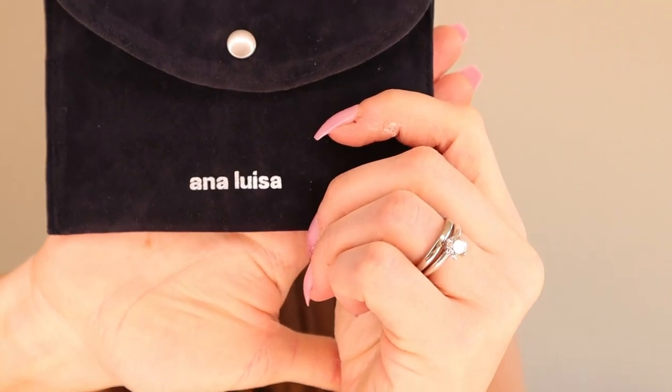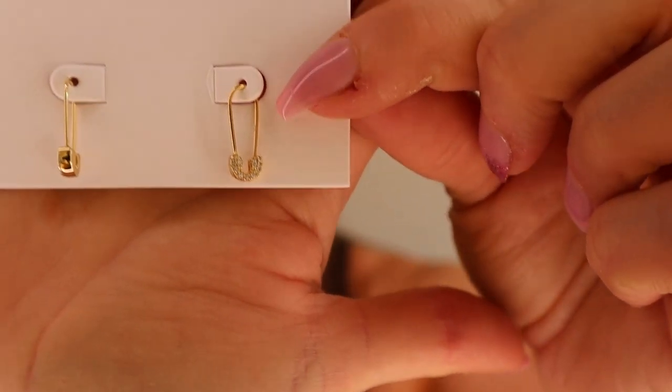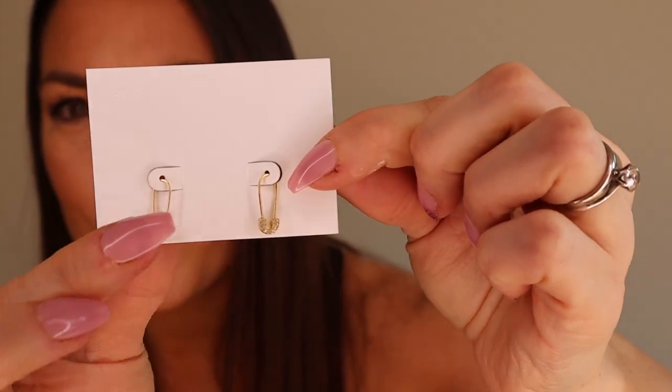I recommend the heart ones — they are just great. Then I have the other piece that comes in this gorgeous velvety pouch. Look at this blue velvety pouch — look how stunning these are. The camera might not even pick up how gorgeous these are.